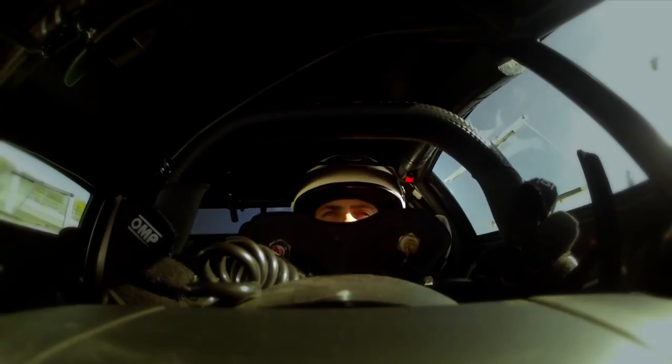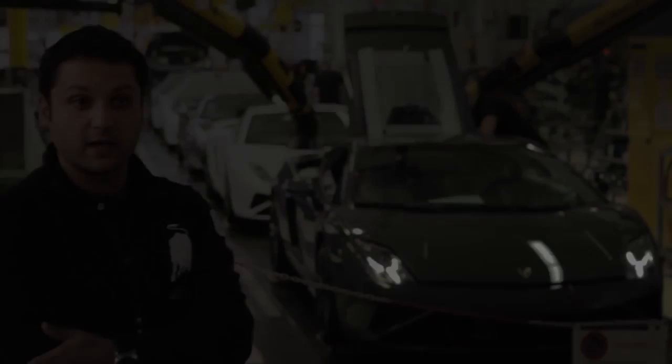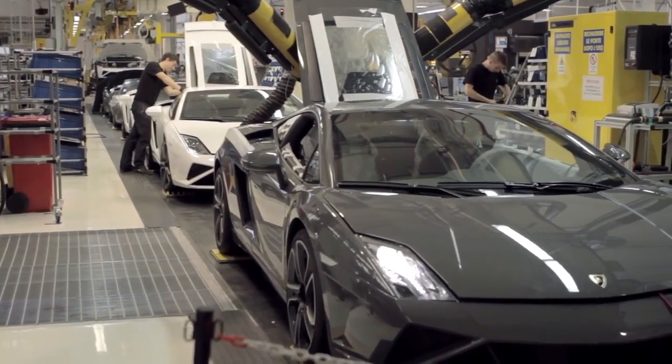I'm the Lamborghini chief engineer regarding the motorsport activity. We are in the Lamborghini factory, placed in Sant'Agata, and this is the production line where we produce the Gallardo and Aventador cars.